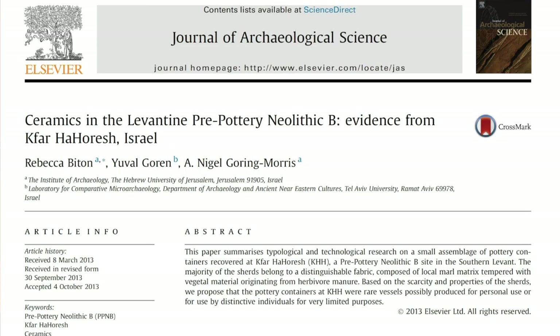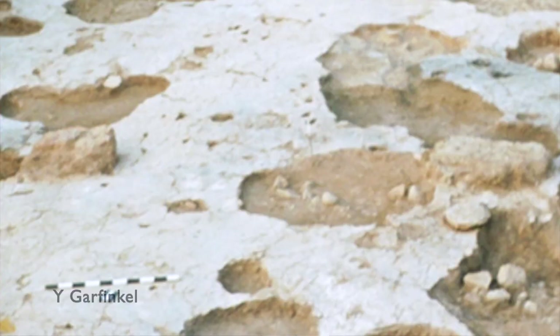One of the earlier studies of this pre-pottery Neolithic pottery was a study by Rebecca Bitton and her colleagues of sherds from the PPNB site of Kfar HaHoresh in northern Israel. The excavators identified 23 sherds that they were confident came from secure PPNB contexts, as distinct from sherds that could come from intrusions or animal burrows. Most came from relatively deep deposits, sometimes sealed by clearly PPNB plaster floors, so we could be quite confident that they are not contaminants from later periods.